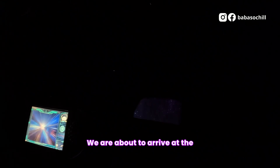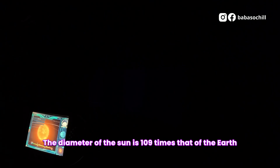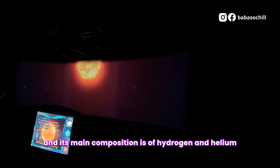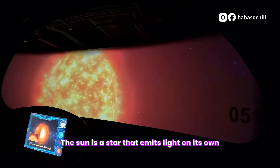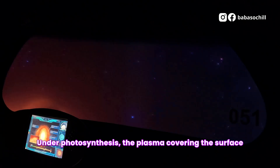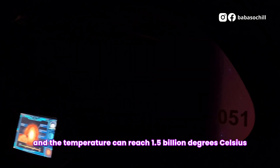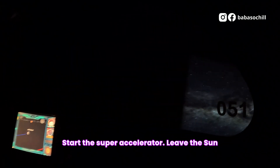Wow! We are about to arrive at the brightest star in the solar system, the Sun. The diameter of the Sun is 109 times that of the Earth. It can fit millions of Earths, and its main composition is hydrogen and helium. The Sun is a star that emits light on its own. The plasma covering the surface of the Sun looks like it's whirling. The outer area is the corona, and the temperature can reach 1.5 million degrees Celsius. Emergency! The system has detected a violent solar flare affecting life and power systems. Start the super-accelerator — let's leave the Sun!